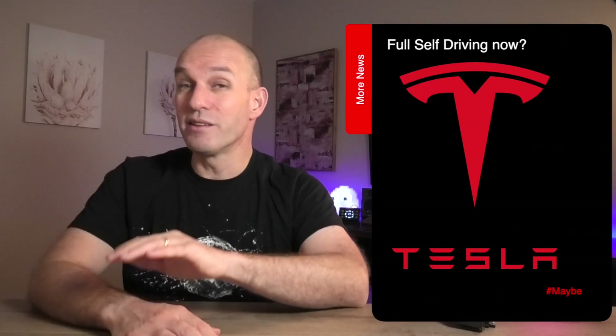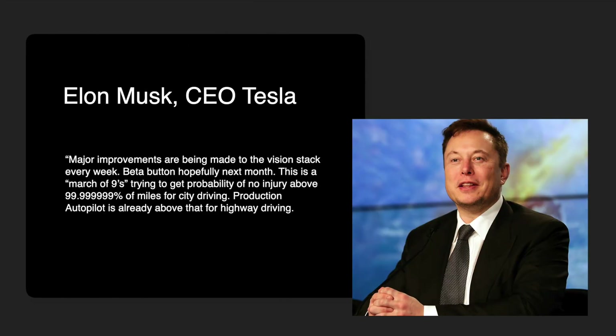Finally, a quick update on full self-driving for Australia — and no, Australia is no closer to getting beta FSD anytime soon. But for American friends, Elon tweeted on April 15th that major improvements are being made to the vision stack every week. The beta button is hopefully next month. This is a march of nines, trying to get the probability of no injury above 99.9999% of miles for city driving. Production Autopilot is already above that for highway driving. This means several video cameras, serious CPU power, and very clever software is near Level 4 autonomy — kind of. You still have to have your hands on the wheel, be paying attention, and are responsible for the car. But if we could take that away, that is seriously impressive.